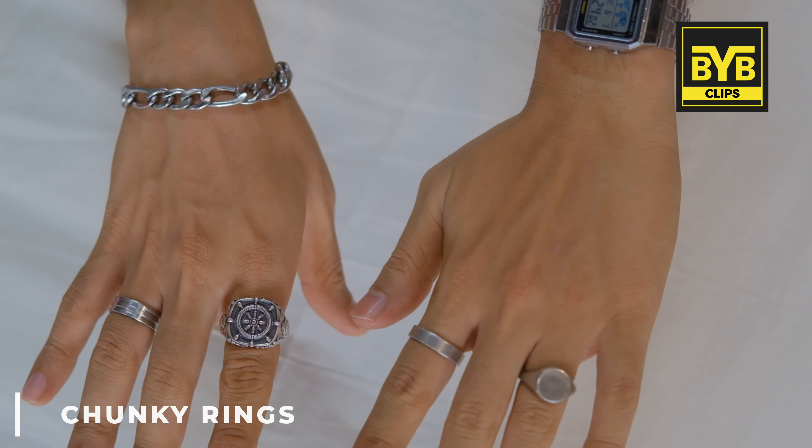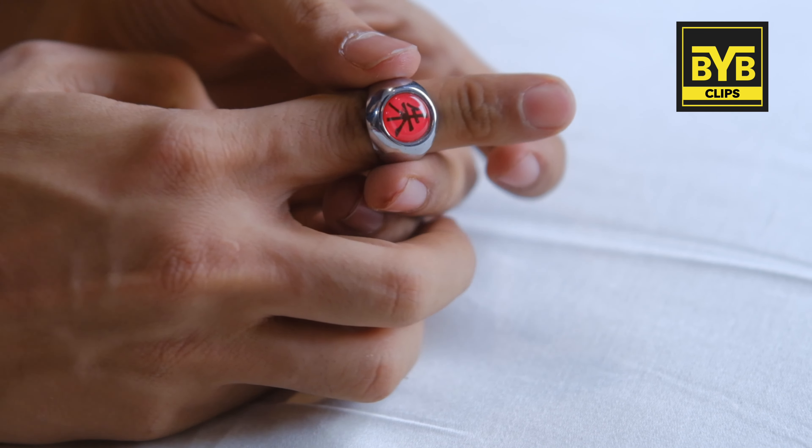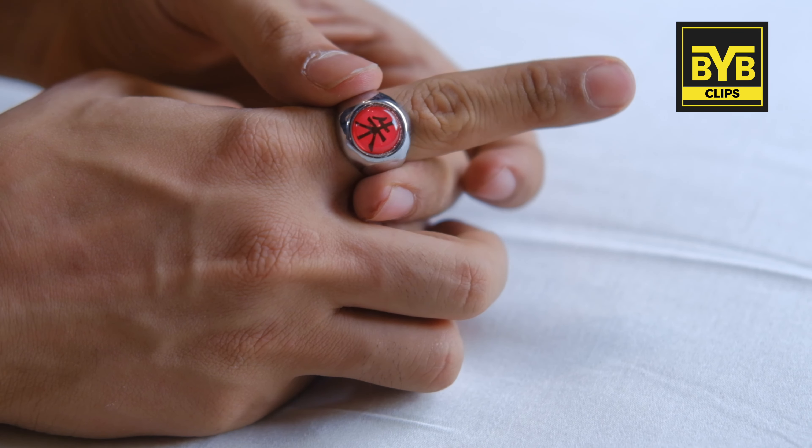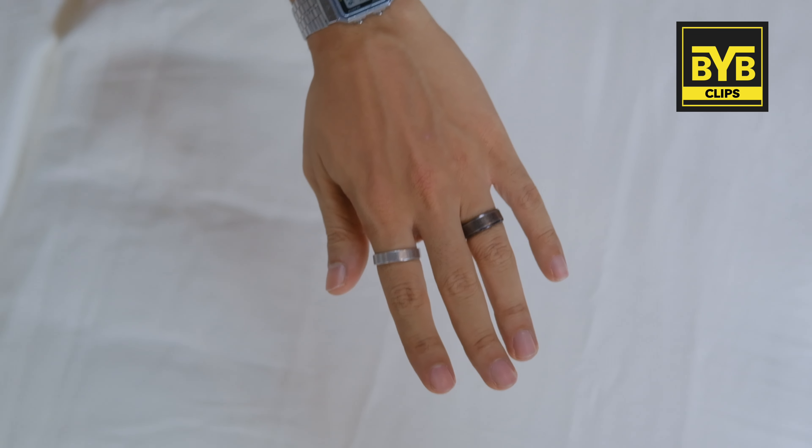Chunky rings — you can wear small rings too. I don't say that you have to wear chunky rings. If you wear rings, you wear normal rings, but in street style there are a lot of trendy chunky rings. Chunky rings are so prominent that you might want to wear big rings, or just a plain metal band.